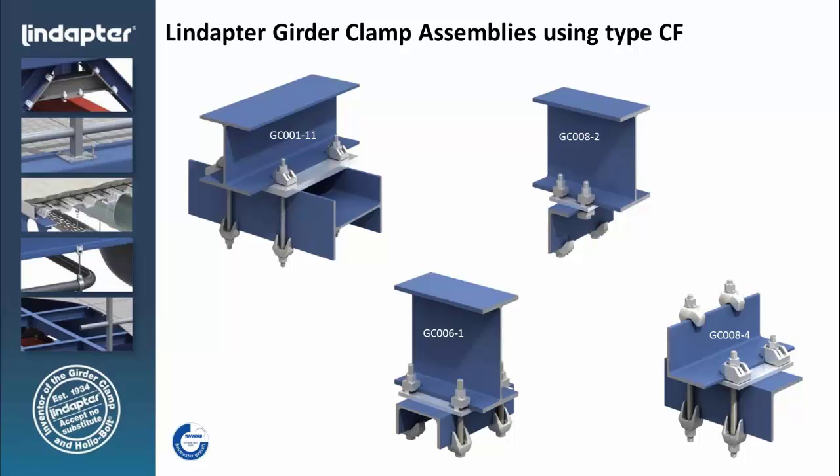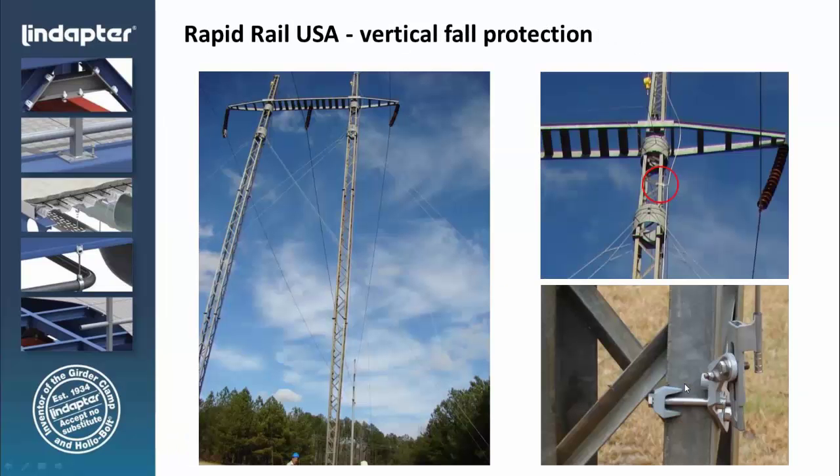Here are various girder clamp configurations. This shows a clamp designed to grab onto the edge of a flange, the edge of a C channel, or the edge of an angle — we see this used quite a bit in vertical fall protection. Here's an example of a spider fitting provided by the fall protection manufacturer attaching to an existing tower. To weld or drill to attach this would have been very difficult, so the girder clamp provided a viable option to connect vertical fall protection to the tower.